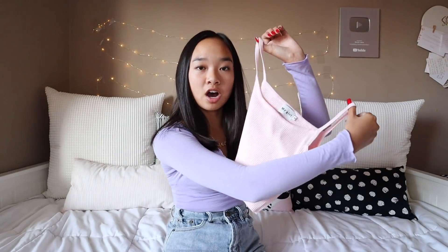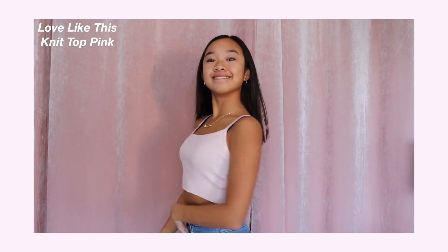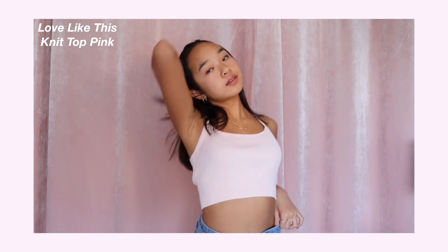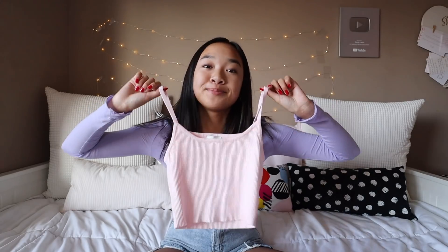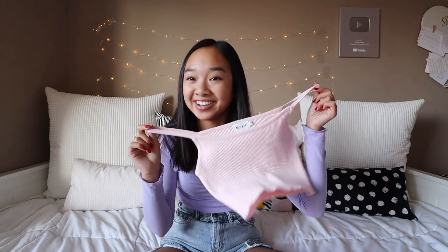Next, we have another tank top. This is called the Love Like This Knit Tank Top in Pink. This tank top fits me super nicely and I love how it's knitted — it's just so soft and comfortable. You can dress this up with statement pieces or just wear it by itself with jeans or shorts. And also, pink is my favorite color, so I love this top.